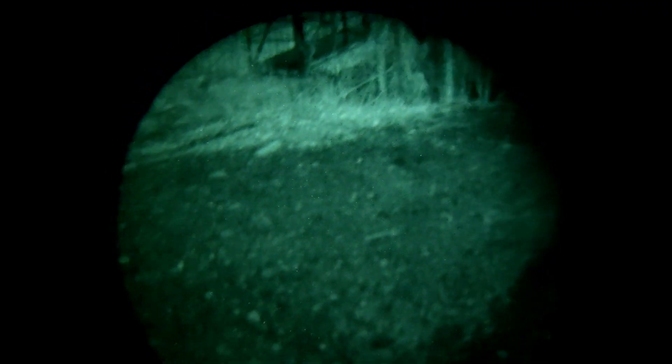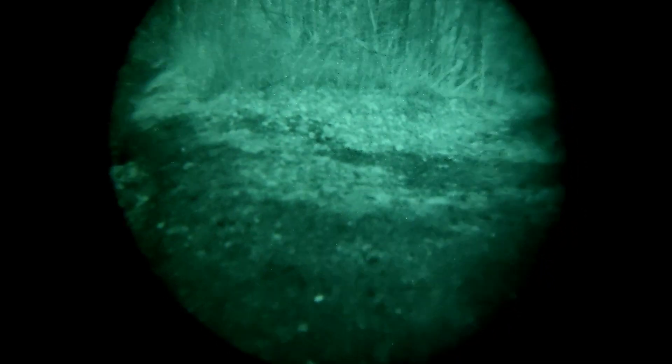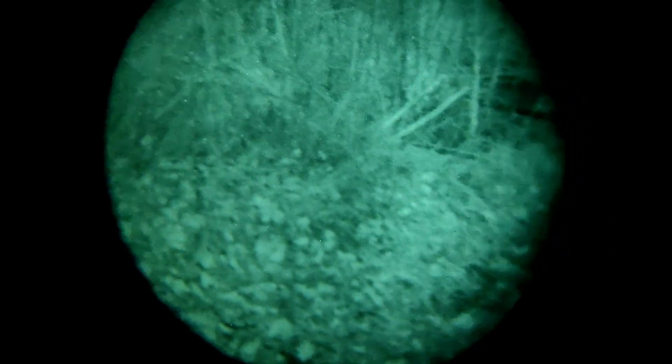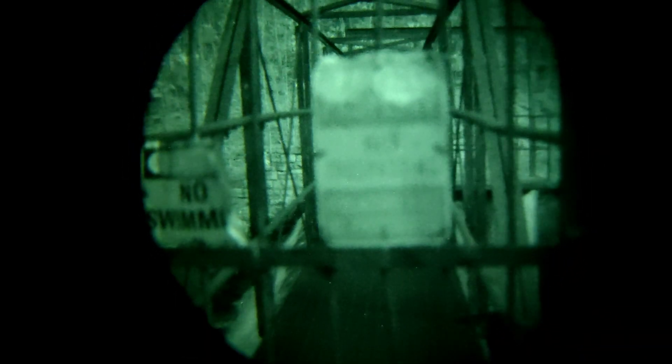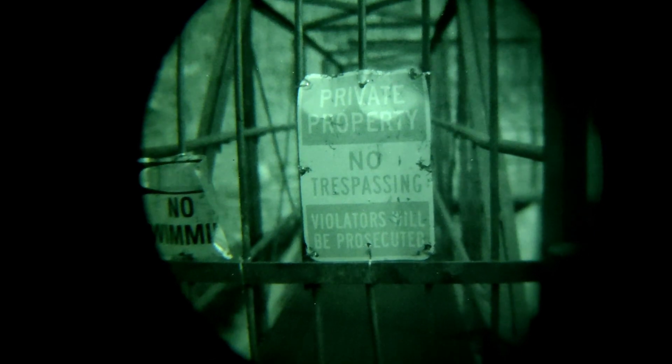Just so I can show you how clear this thing can get — I really wish it would show you the true color of the night vision as well as the true clarity, but unfortunately there's no way I know I can do that with my phone, and even with expensive cameras I don't know if I can. But here we go — this is a no-trespassing sign that I'm about five feet from. Let me go ahead and put that in focus, and you can see just how clear that thing gets.